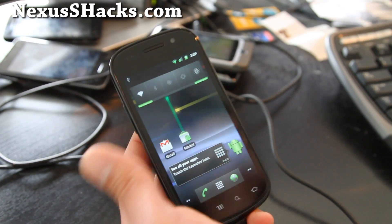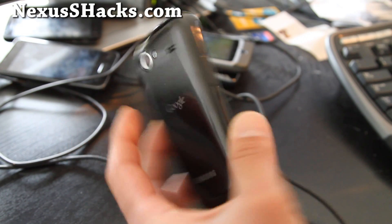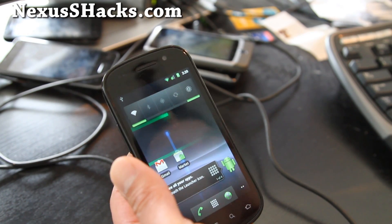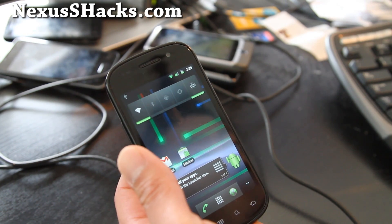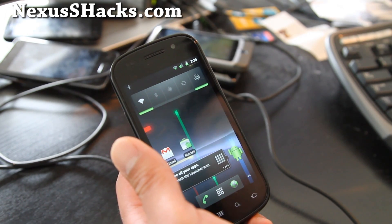Hi all folks, this is Max from nexusshacks.com. I've got the Nexus S 4G with Android 2.3.7. This is a Rootit 2.3.7 — I'll have links below where you can download this stock Rootit.